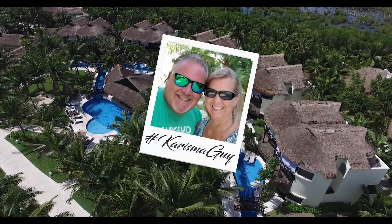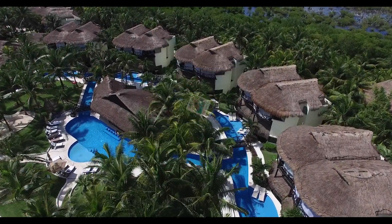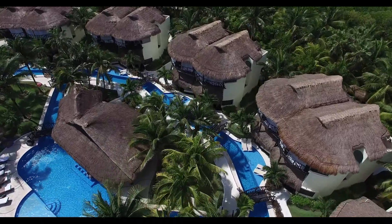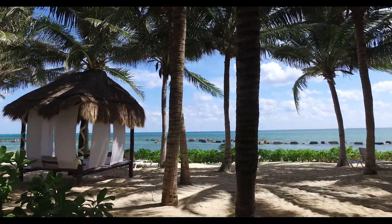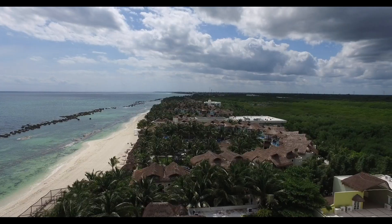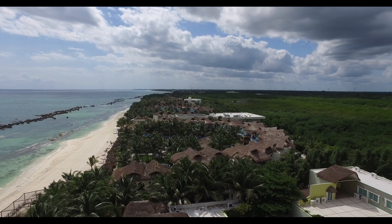Hey everybody, it's Burt Kramer, the Charisma Guy. Since you're watching this video, you're probably looking for a review of the El Dorado Casitas Real in the Riviera Maya, Mexico. You're in the right place. Stay with me to the end of this video and I'm gonna give you VIP access to my full reviews, all my videos and pictures of this amazing resort.